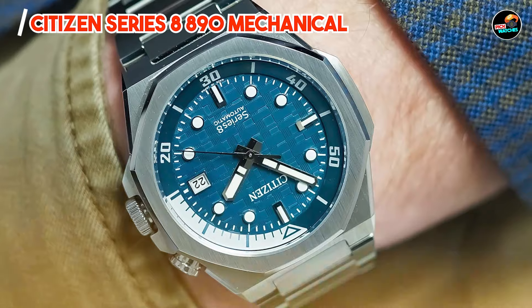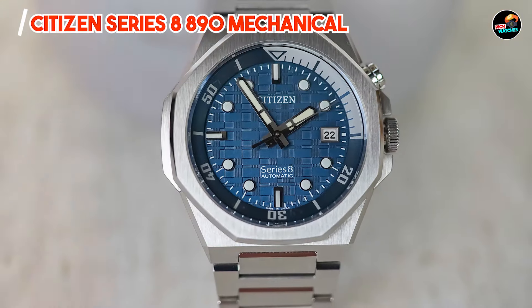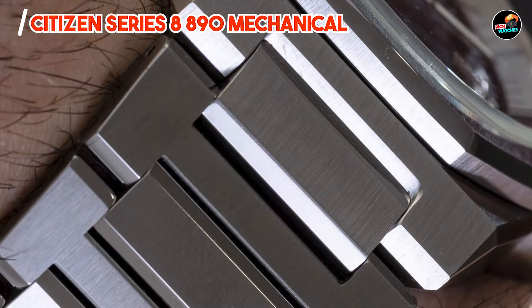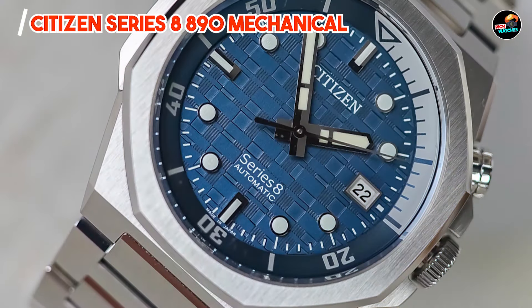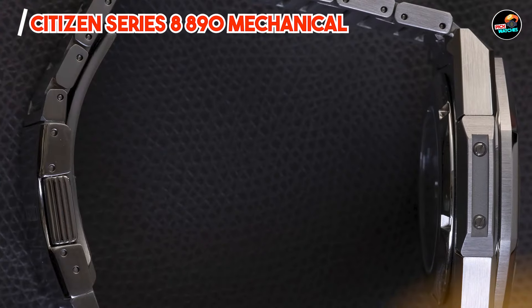Its robust stainless steel construction and scratch-resistant sapphire crystal contribute to its durability and longevity. Crafted with durability in mind, the Series 8 890 is built to withstand daily wear. Its stainless steel case and secure closure ensure protection against water and dust, making it a dependable companion for years to come.